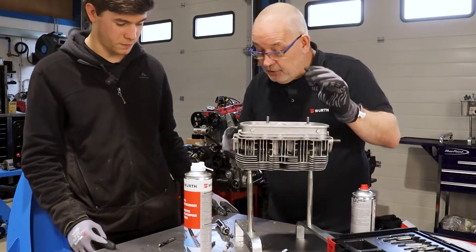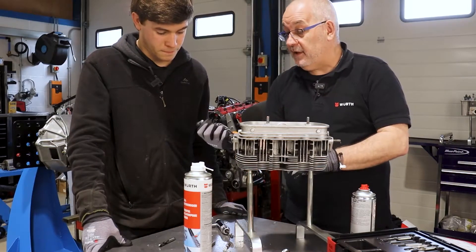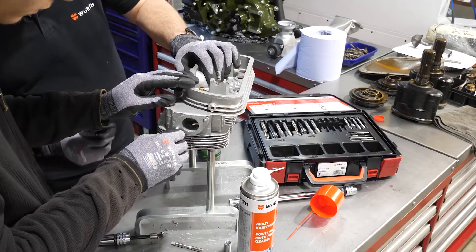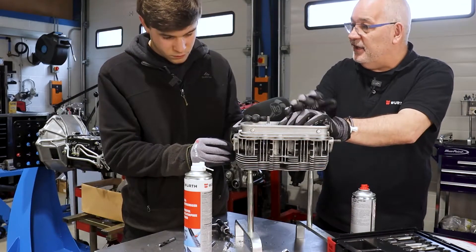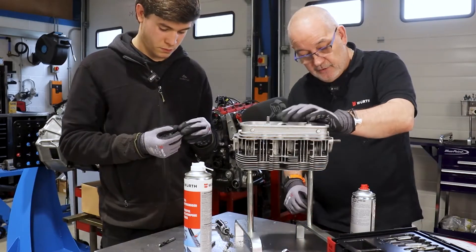A useful tip: take the insert, put it in upside down into the countersunk hole, and check that the collar sits below the surface. When you can't see the collar, the countersink is deep enough.